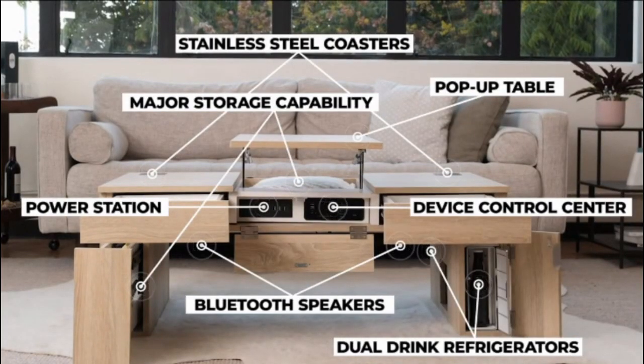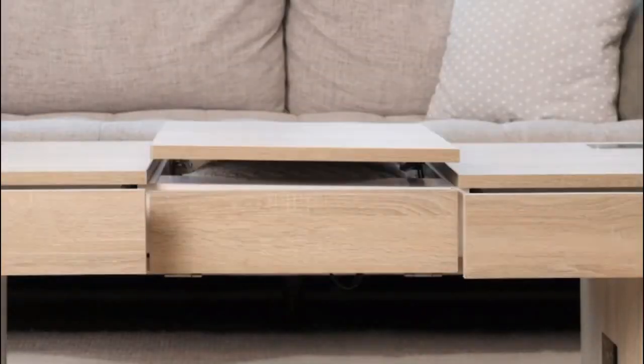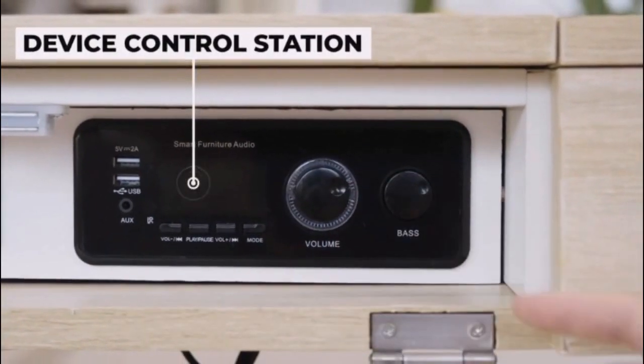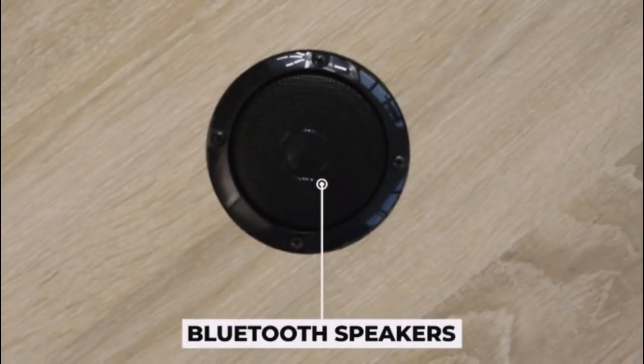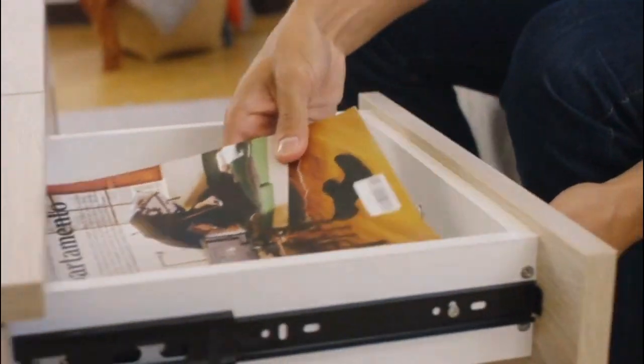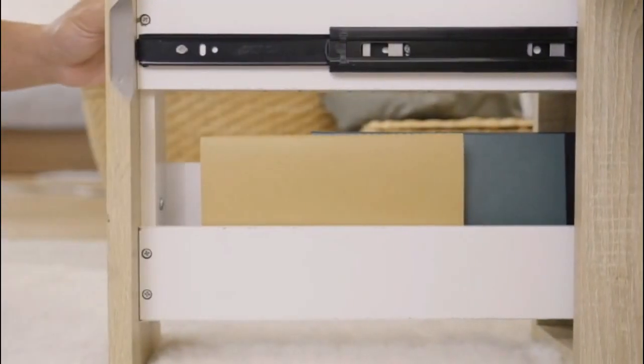Over-engineered to give you all your needs while staying completely discreet, the coolest coffee table features a device control station to play your favorite tunes and storage drawers to organize all your entertainment needs.